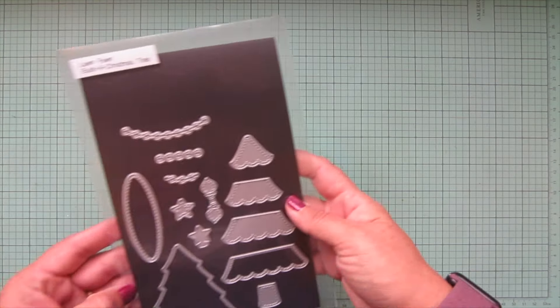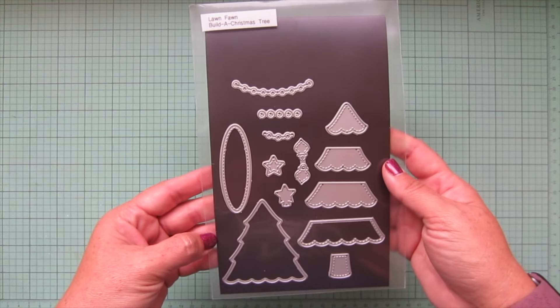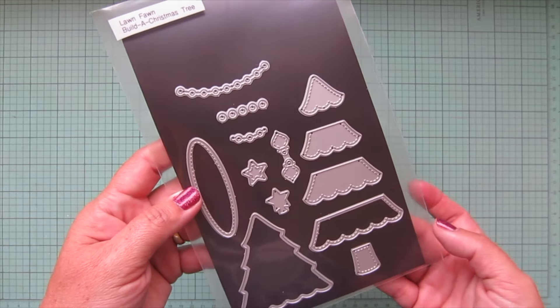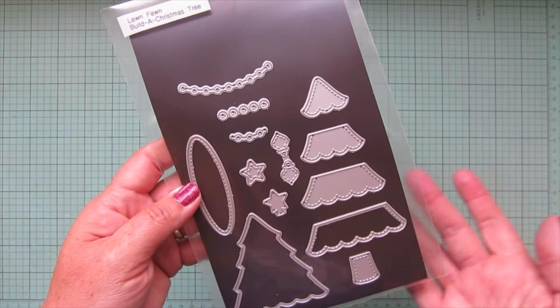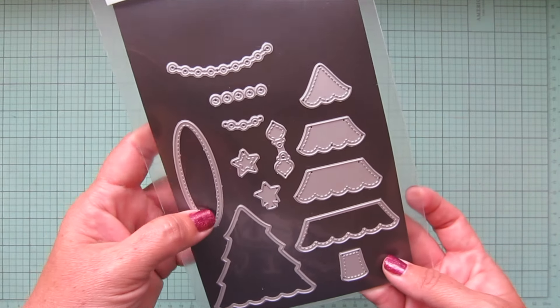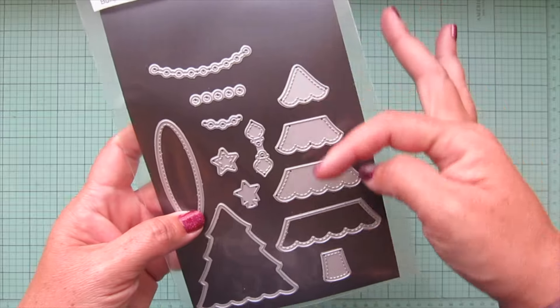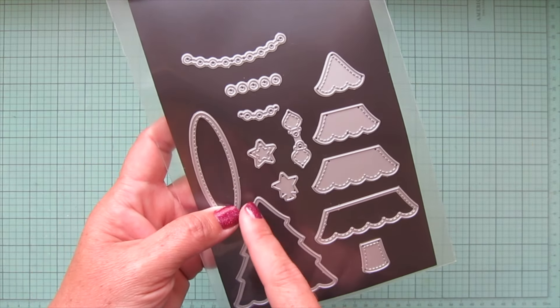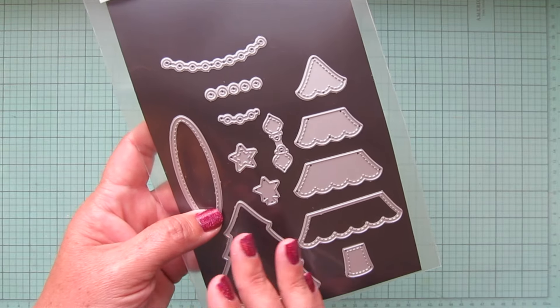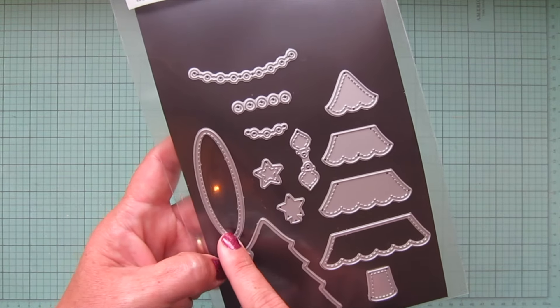Moving into the standalone dies — I did grab the Lawn Fawn Build a Christmas Tree. I thought this one would be really fun for the holidays and you can mix it with so many different stamp sets. It has lots of different layering possibilities, and you also just have the frame if you want to color it as is. There's also a little carpet and two different styles of star, or you can layer them up.